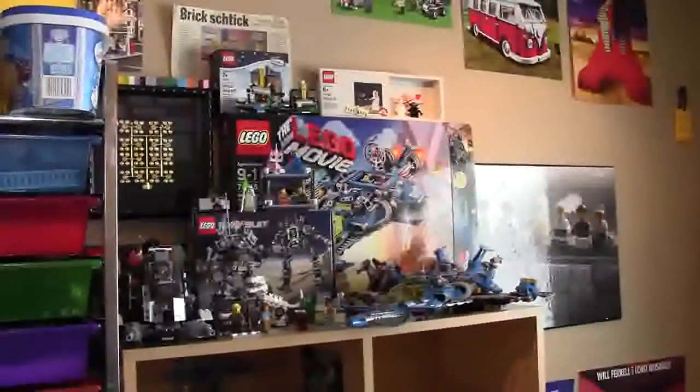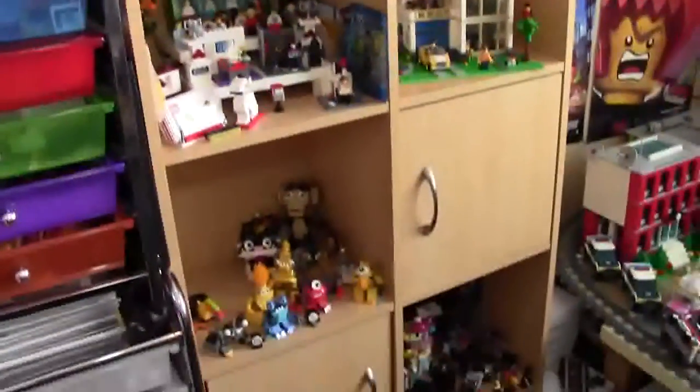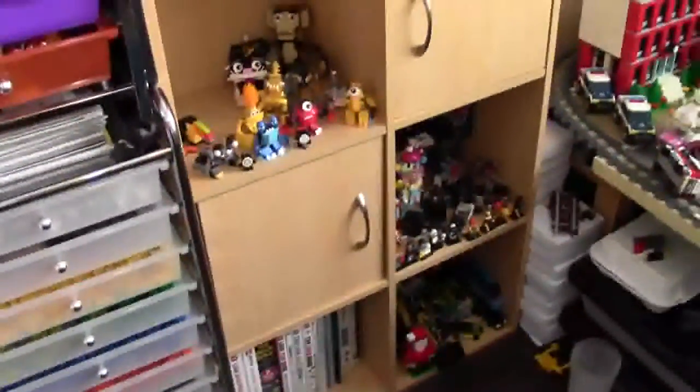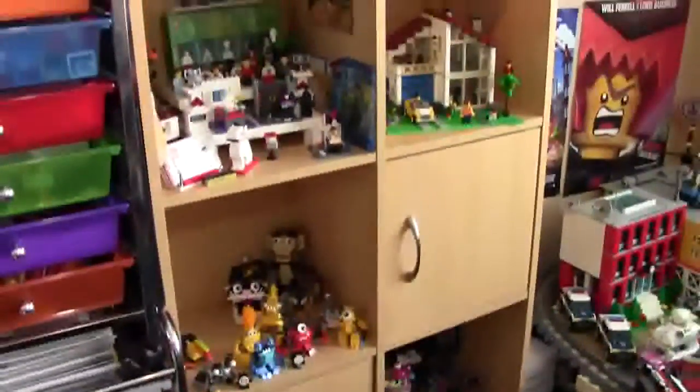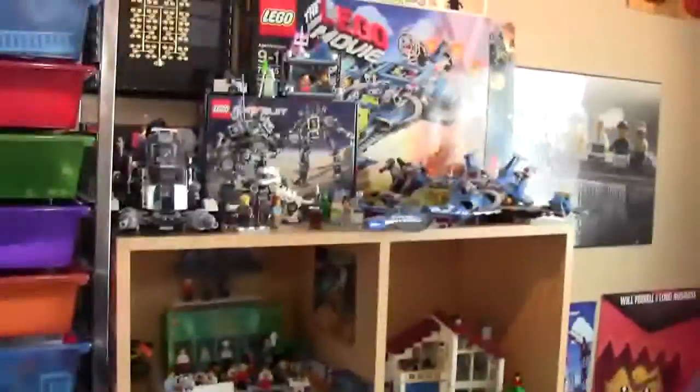Hey everybody, PrettyClever18 here today with a tour of my LEGO shelf that is in my LEGO room, full of some MOCs, my favorite sets, my favorite minifigures, and more. So we'll just get right into it.